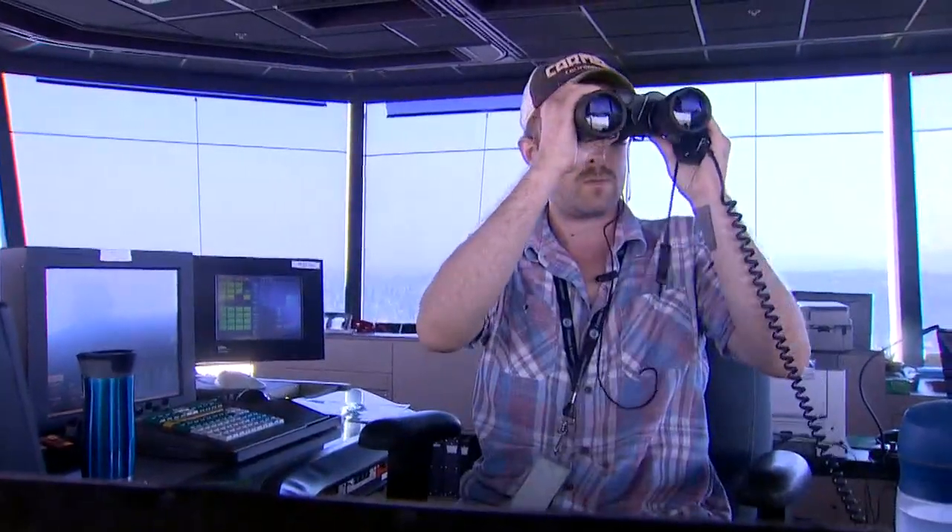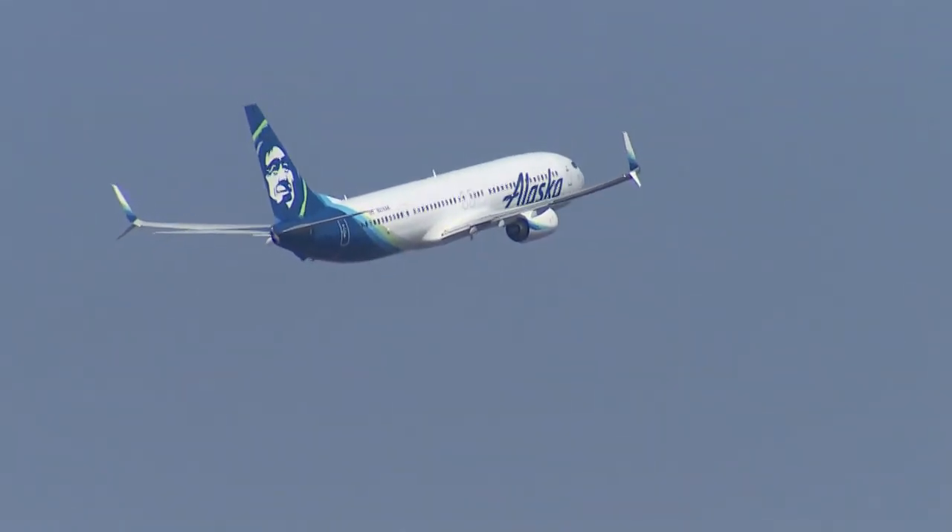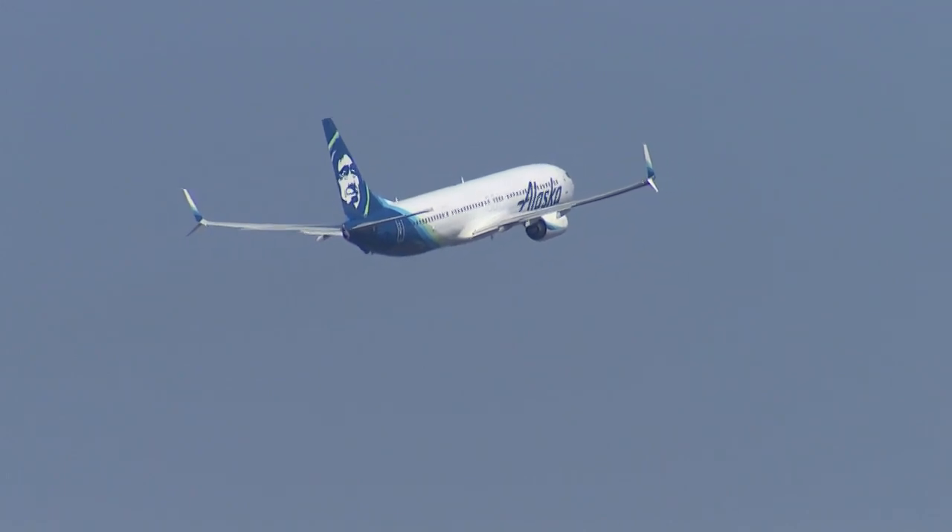Data com is part of a continuing rollout of a suite of technologies called Next Gen — the next generation of air traffic control. At SeaTac, Glenn Farley, King 5 News.